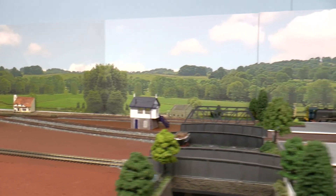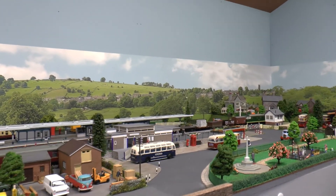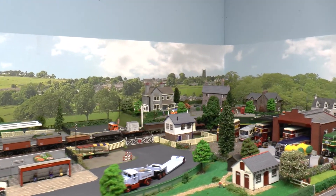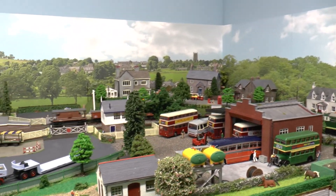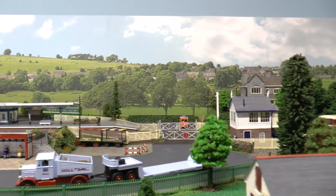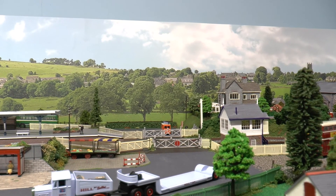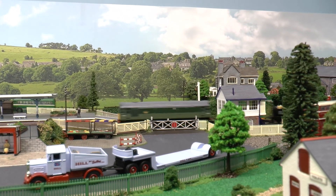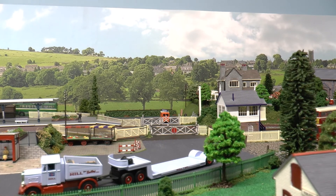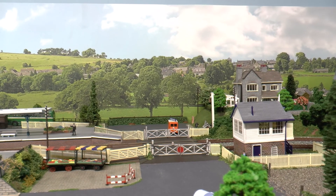I'm going to start some trains running now, and hopefully we get some shots of things passing the level crossing. In this update we've got two Hymeks and a Class 25 working.